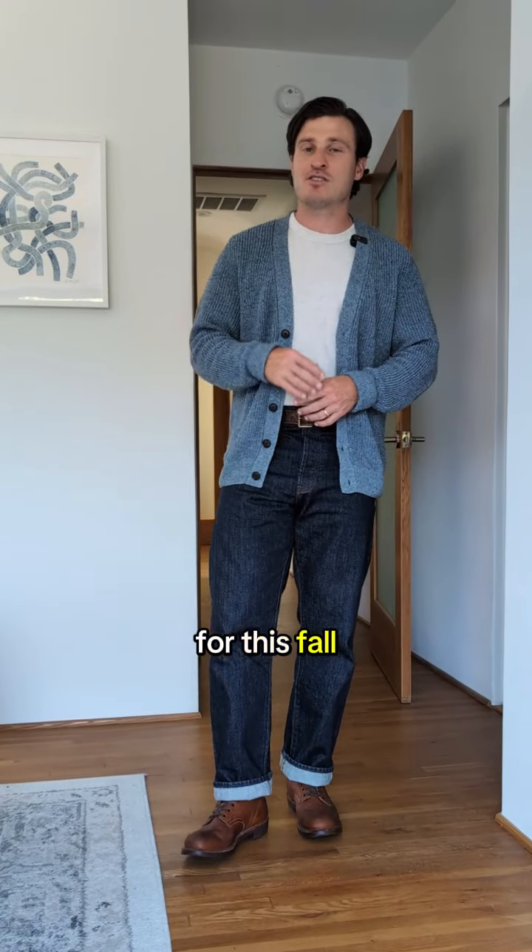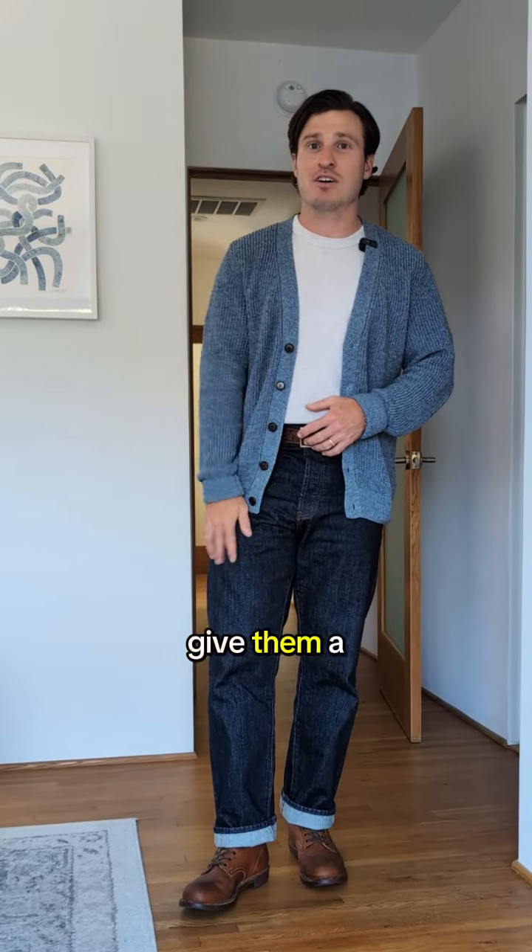I'm expecting the sweater and the jeans to be heavy in my rotation this fall, so a big thank you to the folks at Bon Gual. Be sure to give them a look.